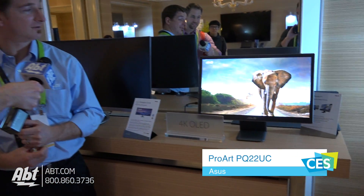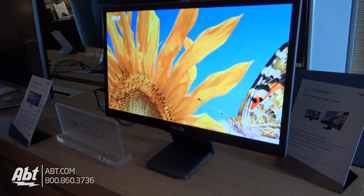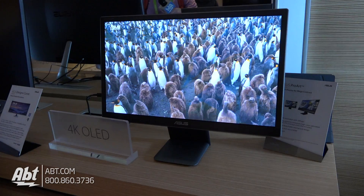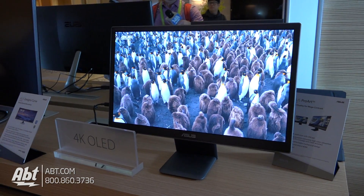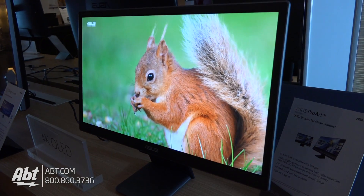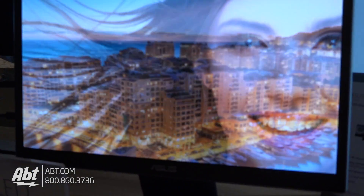So this is the ProArt PQ22UC. It's a portable display designed to actually travel around — this doesn't just sit on your desk. It's 22 inches, has 4K resolution based on an OLED panel. It's a fantastic looking color. It's got HDR support, also a 0.1 millisecond response time, so even with really fast motion you get a really nice crisp picture.